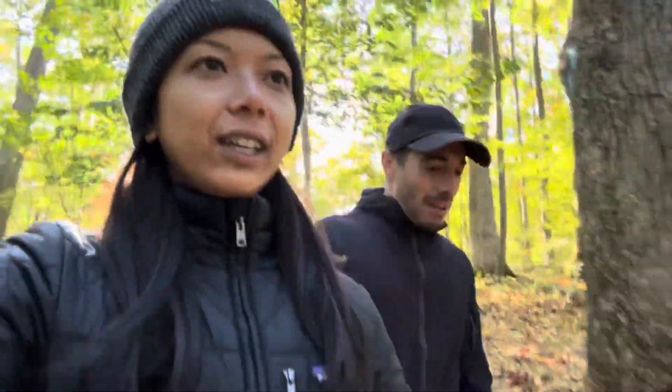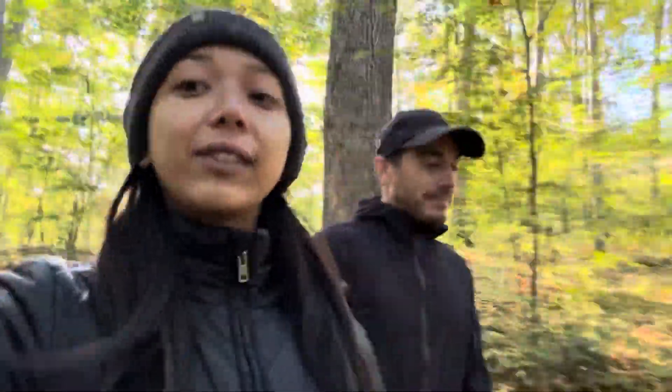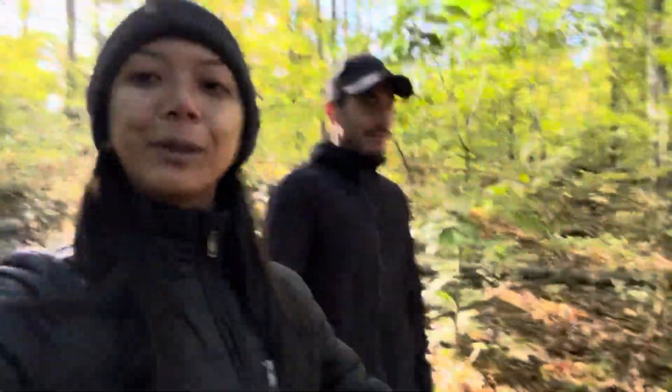Hi, this is Matt and V from NYC and we're going to show you guys where there are really great hikes, drivable hikes out of the city. Hopefully if you like hiking, these videos will be very helpful to you.